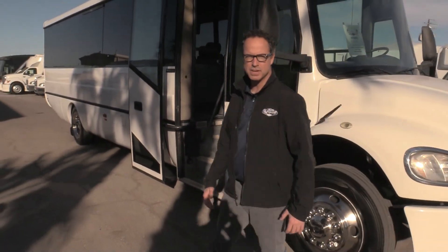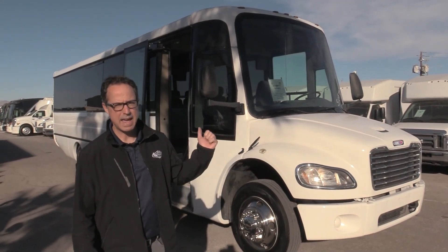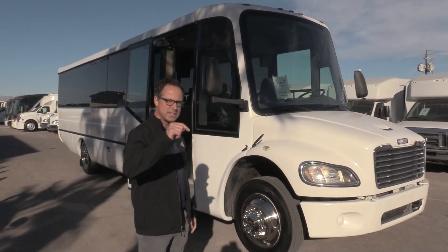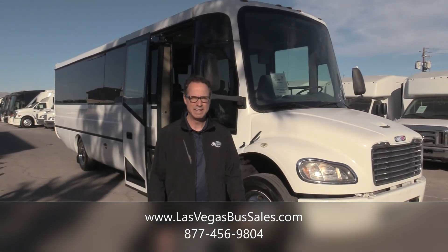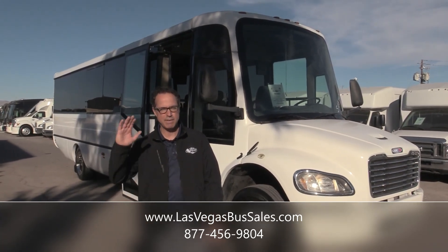One other thing I want to be sure to mention — this is an air brake shuttle, so it does have air brakes on there also. It's a 2008 ABC M1235. If you'd like to check this out, come visit us at LasVegasBusSales.com. You can always refer to that stock number S-05865. Give us a call at 877-456-9804. Have a nice day.